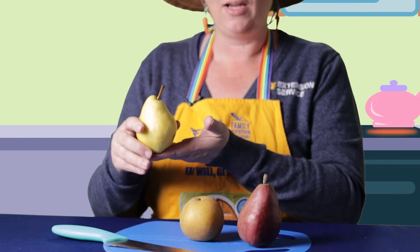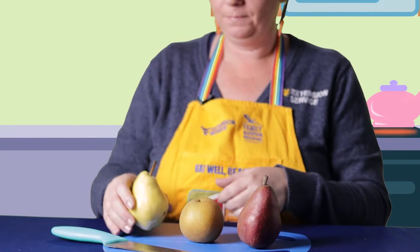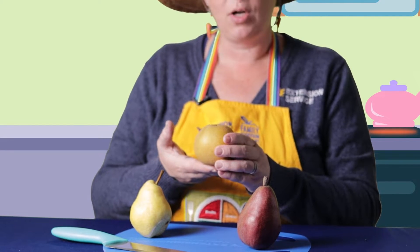Let's take a look inside a pear. I have with me three pears. This pear is called a red kefir pear, this pear is called a Bartlett pear, and this pear is called an Asian pear. All of the pears feel very similar on the outside. Their skin is very smooth, but you can see that they are three different colors.